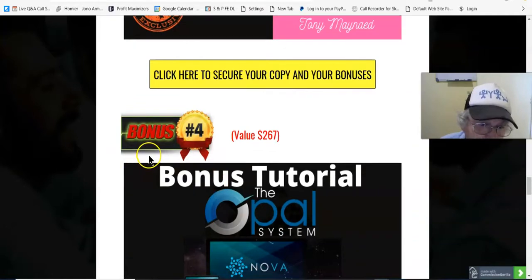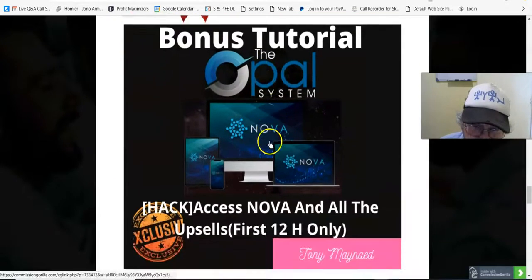Bonus number four, valued at $267: access the Nova and all the upsells — first 12 hours only.